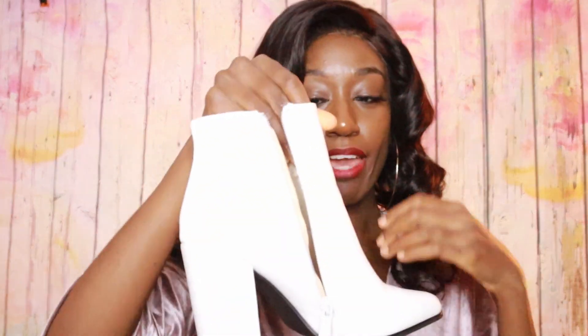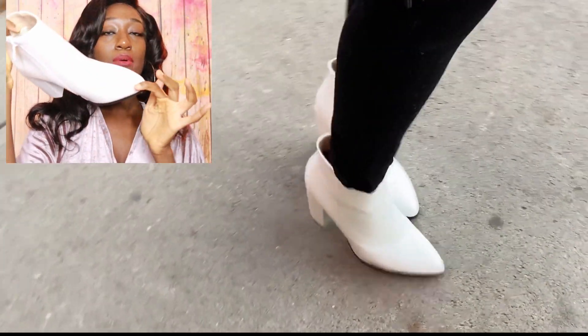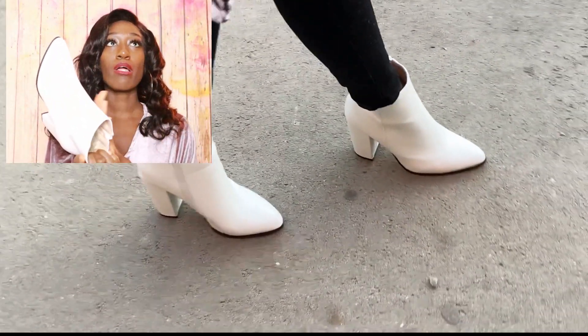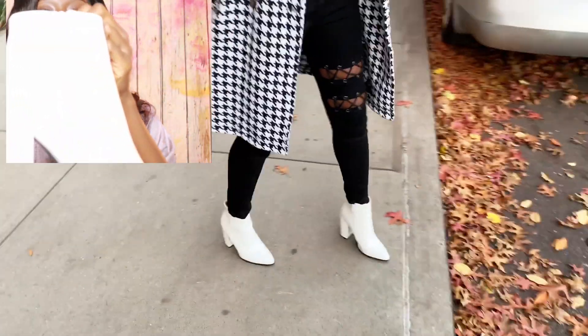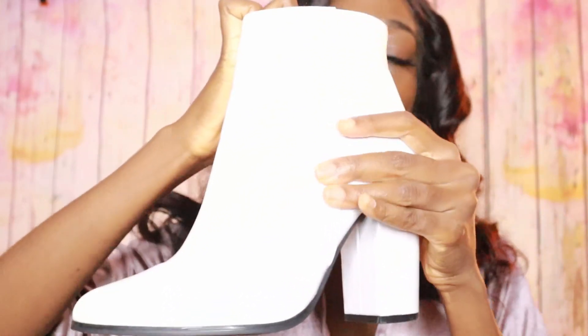Next, we have these shoes. I got these from Nasty Gal. I wanted some white boots — I had some a while back and I don't know what happened to them. But I knew I needed to add a classic white boot this fall, this winter. Gotta have it. Love it.